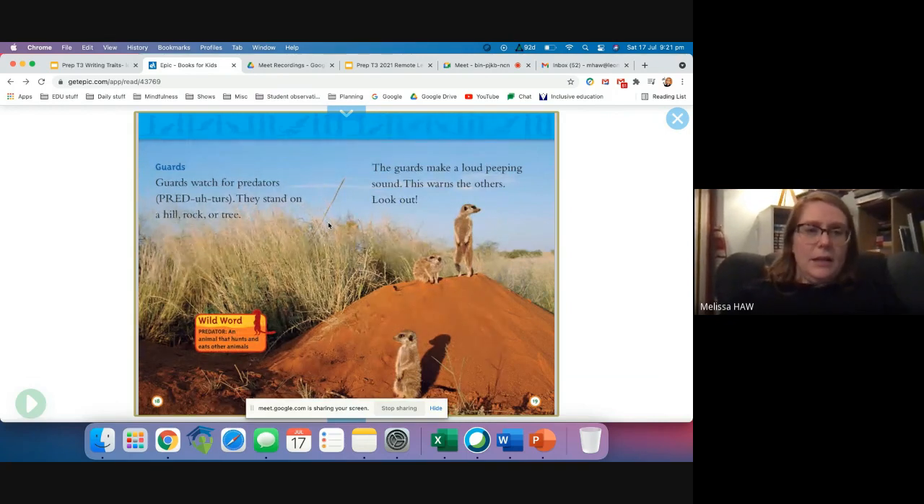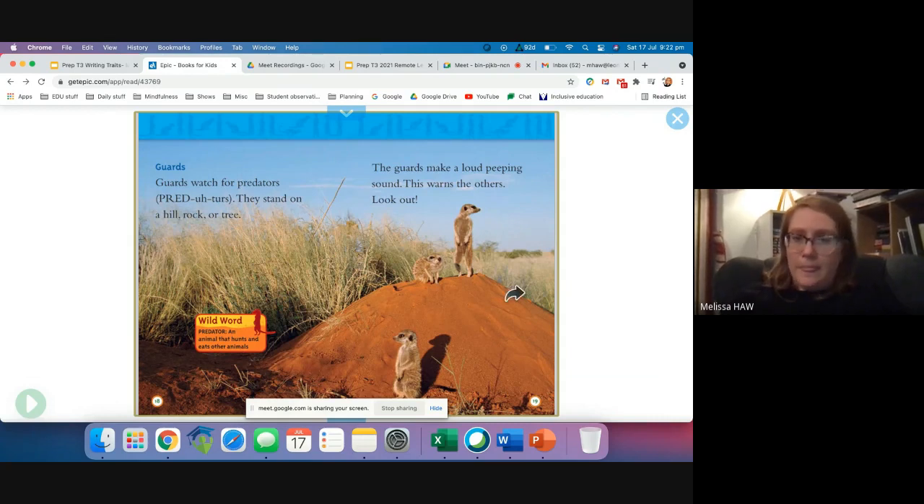Guards watch for predators. They stand on a hill, rock or tree. The guards make loud peeping sounds — this warns the others. Look out! A predator is an animal that hunts and eats other animals.